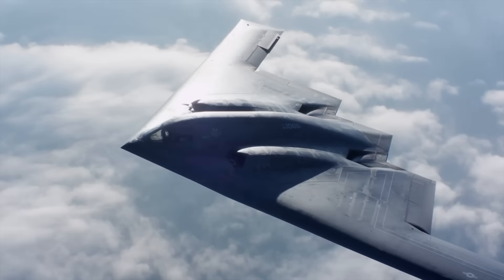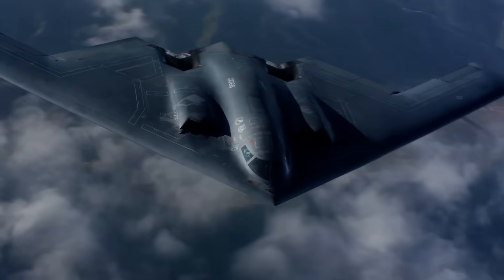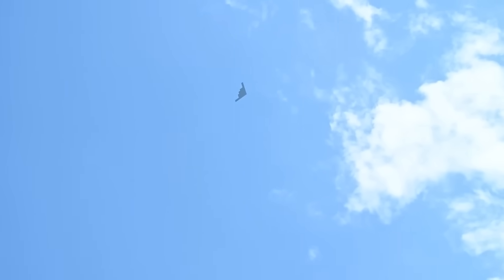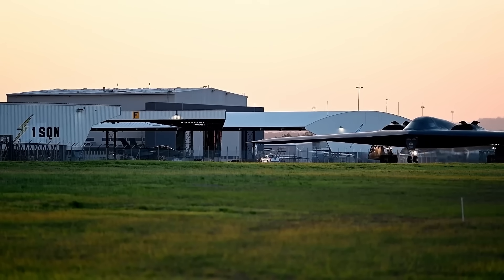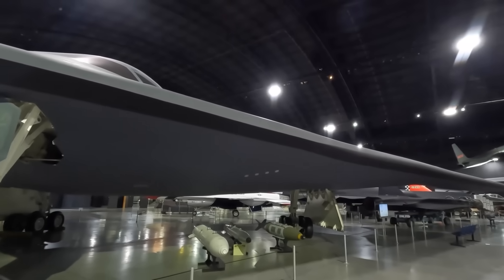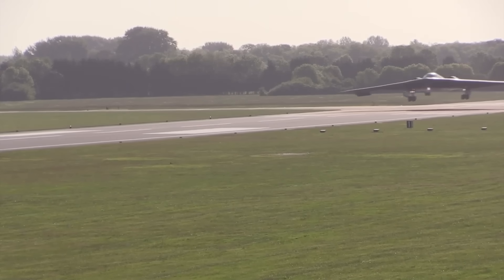Inside the sleek black wing of the B-2 Spirit lies a world of precision: fuel tanks shifting the balance of the aircraft, computers quietly correcting every wobble, and two pilots locked in a metal cocoon, guiding one of the world's most advanced bombers across continents. It's easy to admire the B-2 from the outside — that alien-looking silhouette cutting across the sky — but the real story is what happens inside. It's a place where technology meets human endurance, where every system, surface, and screw works toward one goal: staying hidden, staying lethal, and coming home.